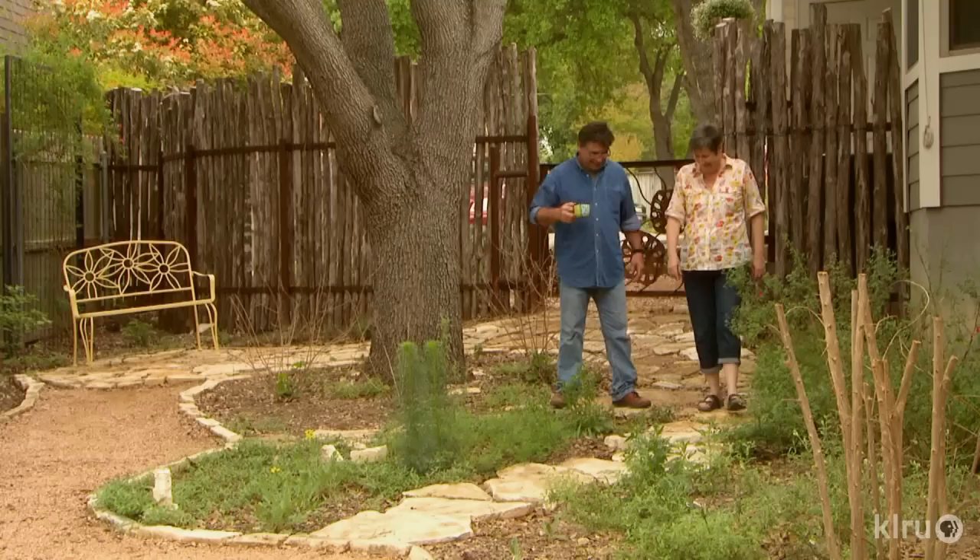I spent several months trying to find someone to help me with the garden. I had a lot of people offering to bring me the sod next week, but I was determined not to put any sod in the yard.